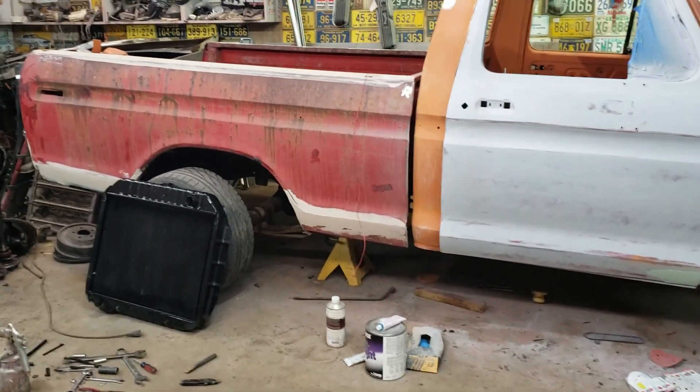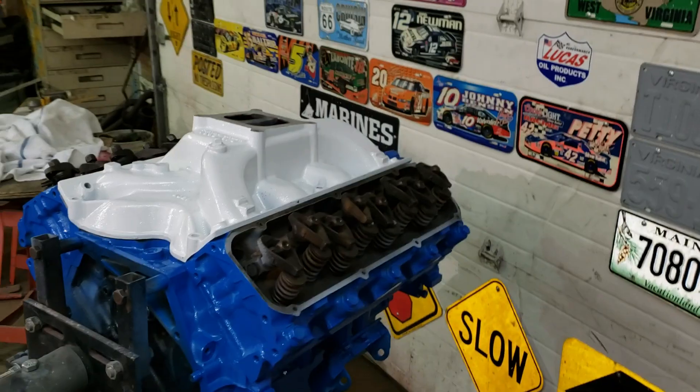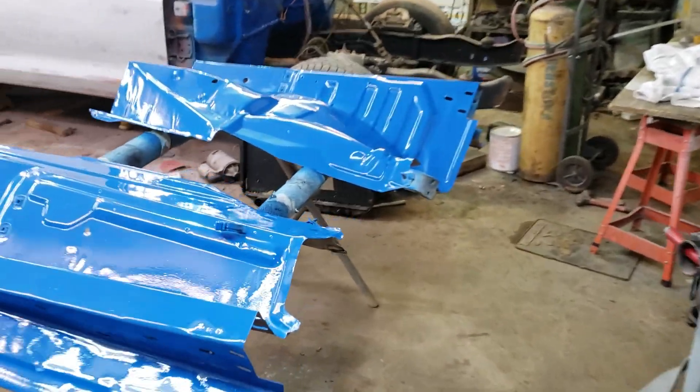Just ordered rear gears, a rebuild kit, and a track lock setup. Just wanted to give you a short update on this color — this color is pretty cool.